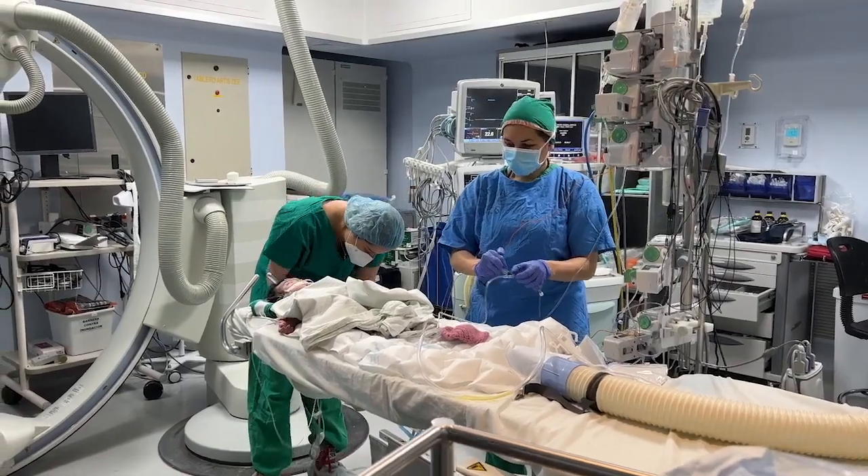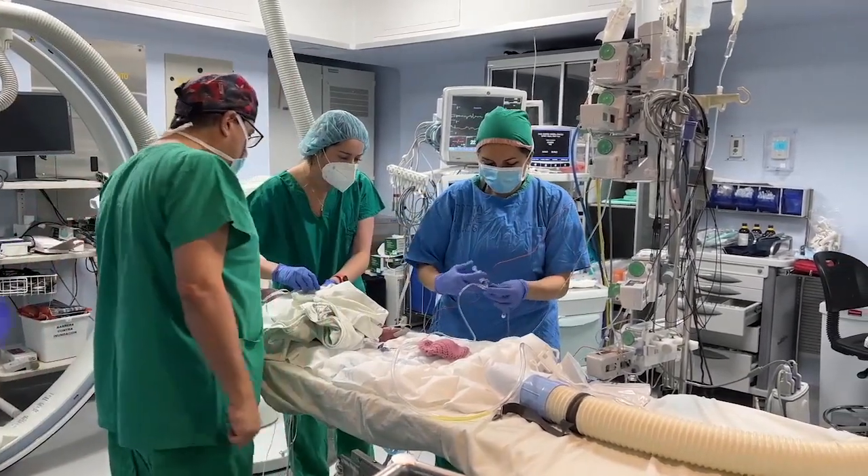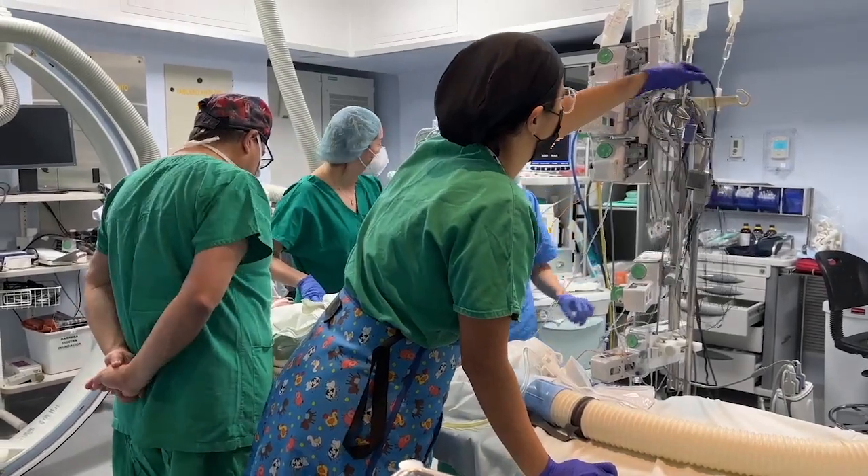We did a PDA stent on a patient that had pulmonary atresia with intact ventricular septum. We talked about a little bit of a different technique to make things a bit easier.